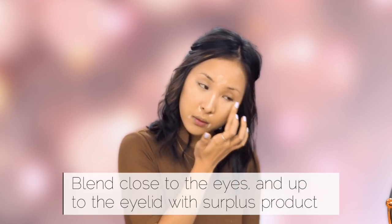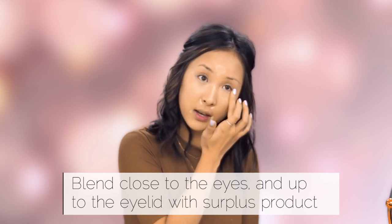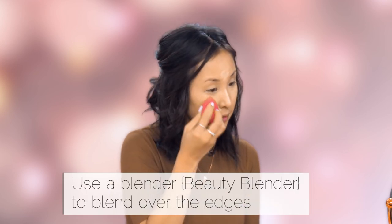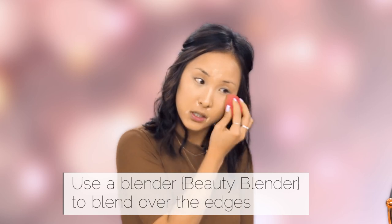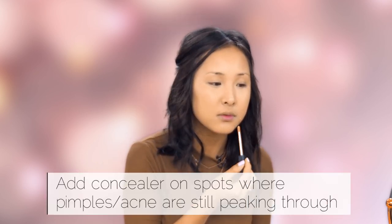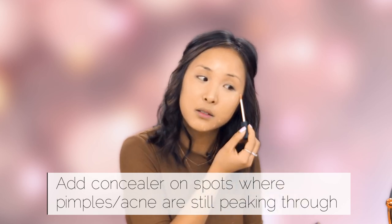I'm blending this out with my fingers because it really breaks down and warms up the product, making it look more natural under the eye. I don't want to spread this too far outwards because I don't want a done-up look, so just keep it close to the eye, blending out whatever's left onto the eyelid. When that's mostly blended in, take your damp beauty blender and go over the edges for a seamless finish, and blend out the other areas to cover any pimples still peeking through.